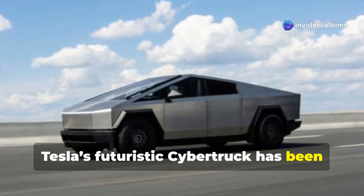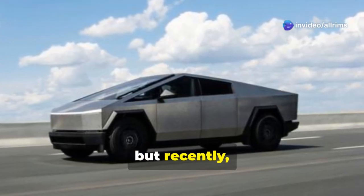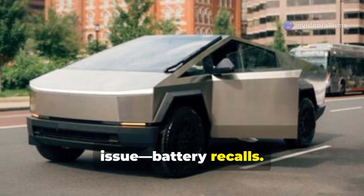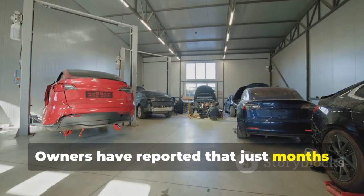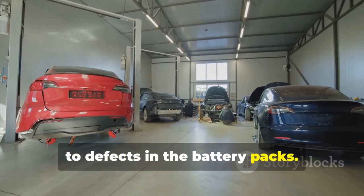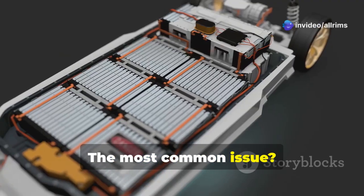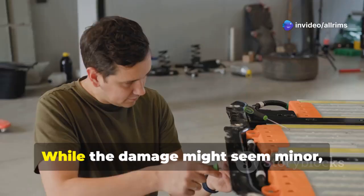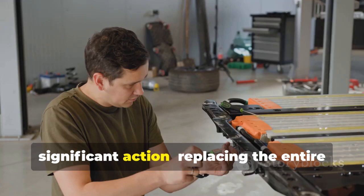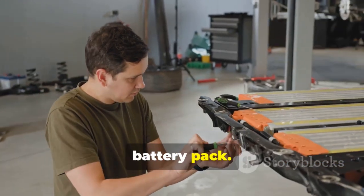Tesla's futuristic Cybertruck has been making headlines, but recently there's been buzz around an unexpected issue: battery recalls. Owners have reported that just months after delivery, their vehicles are being called back due to defects in the battery packs. The most common issue? Small dents in some of the cells within the pack. While the damage might seem minor, it's enough to prompt Tesla to take significant action, replacing the entire battery pack.